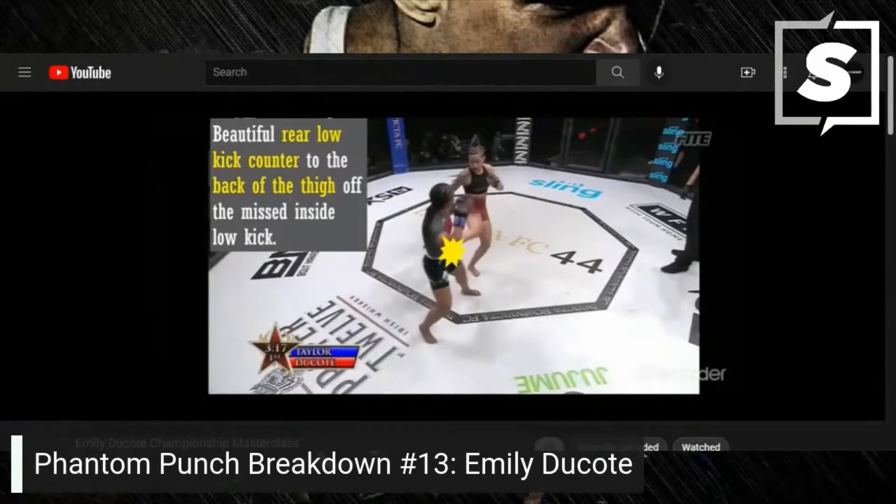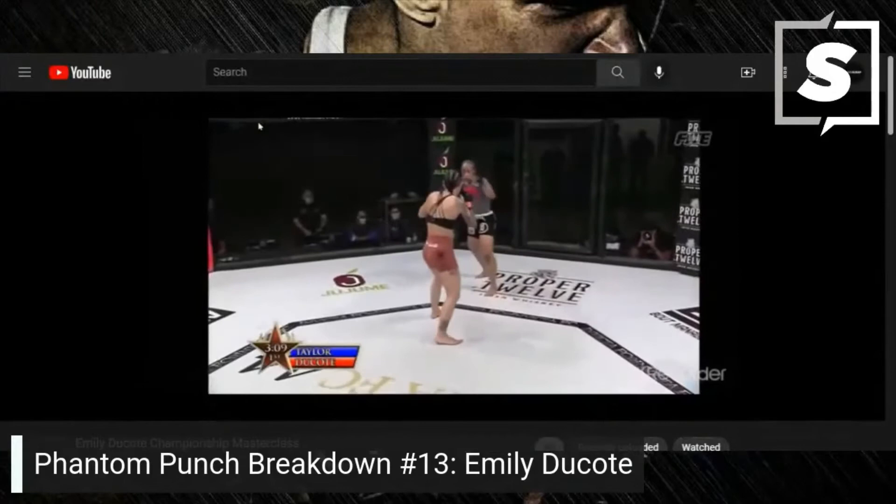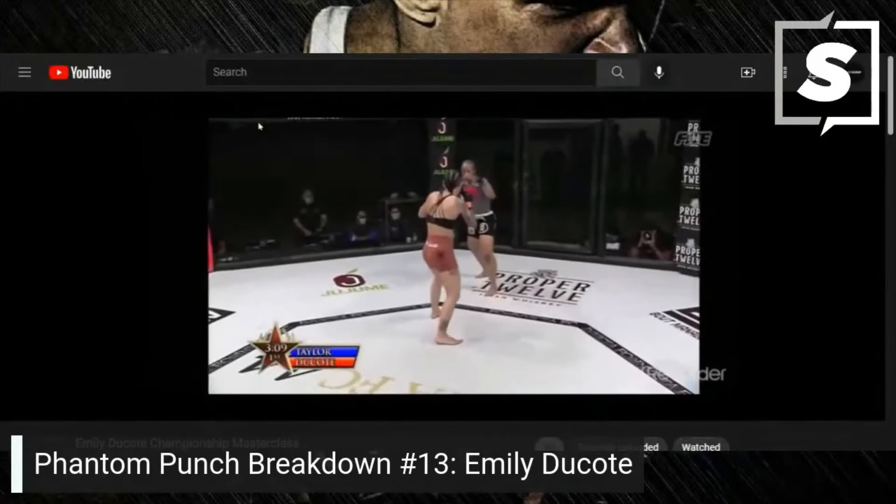She's got a very awkward style but Dakota figured her out beautifully. She had a great game plan going into this fight and it sure paid off. Coming up soon — you can just feel it. The step-up motion causes the opponent to react with a check while the kick goes high to the arms.